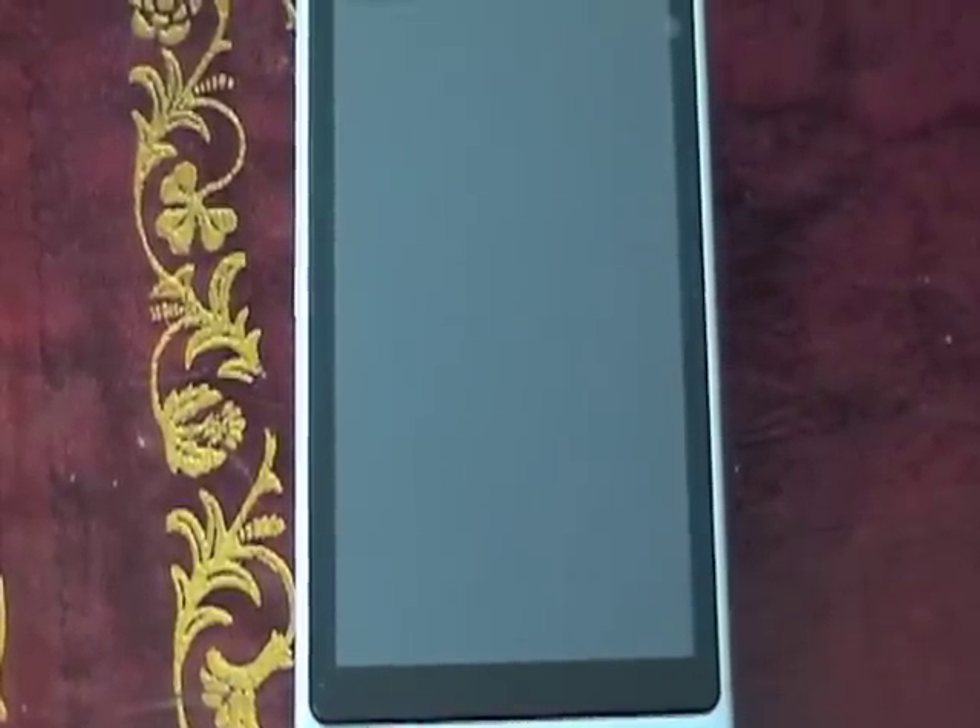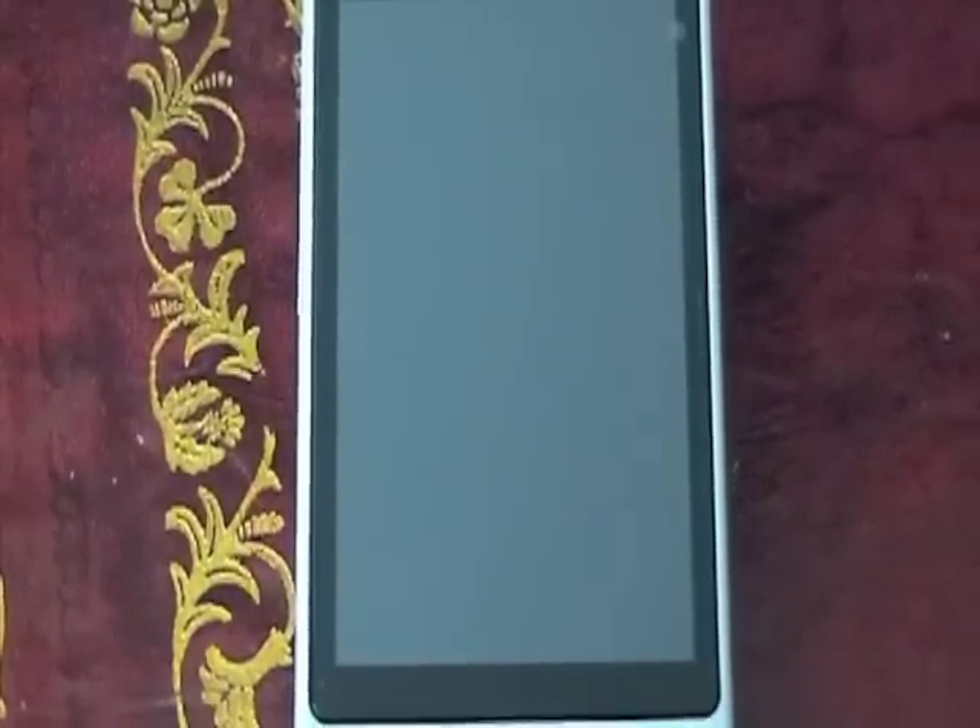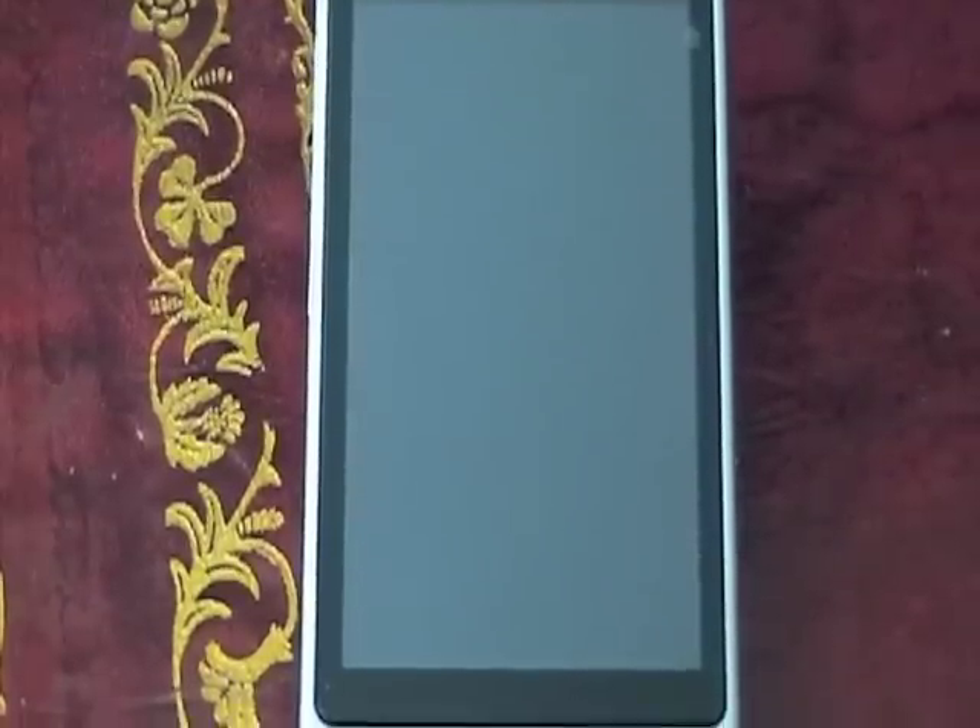This is the HTC Hero running on Meteor Ireland's network. This video is about the suspected 2G/3G handover problem that's causing an awful lot of grief for an awful lot of Meteor Ireland's customers. I'm just going to give you a quick demonstration of exactly what the symptom of the problem is.